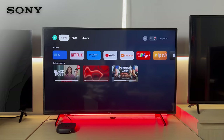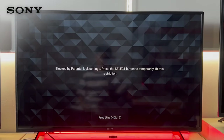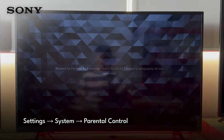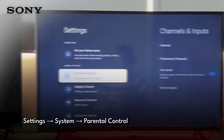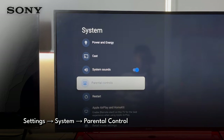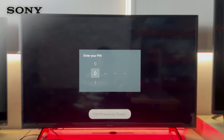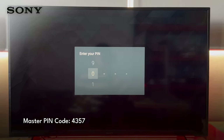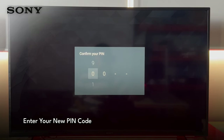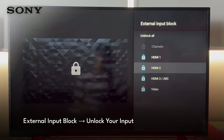Next up, Sony TVs. My Roku Ultra is locked even though it's already connected to the Sony TV. When I switch to the input, a blocked screen that requires the PIN code appears. You will need to unlock the input by heading to Settings, then System, and look for Parental Controls. Enter the PIN code — normally 0000. But if the PIN code has been changed, use 4357 as the master PIN instead. This will allow you to reset the PIN code. After resetting, head to the External Input Block menu and unlock the inputs you need.